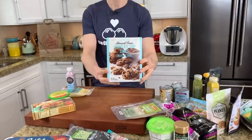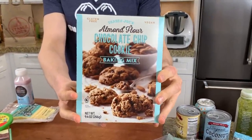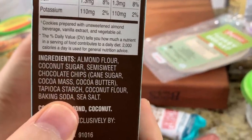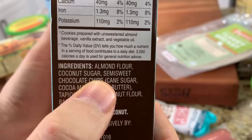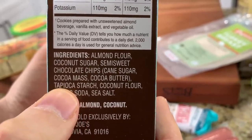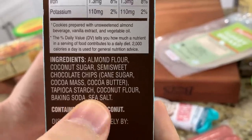This is Trader Joe's almond flour chocolate chip cookie baking mix. What's super exciting about this — I'm going to analyze it — is it's almond flour based, the sweetener is coconut sugar, they use chocolate chips which do have a little bit of cane sugar, and then a little bit of tapioca starch as a binder, coconut flour, and leavening and salt.